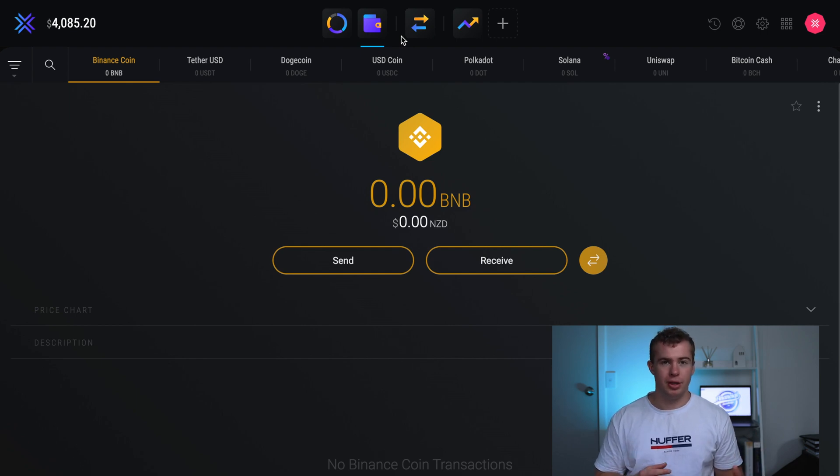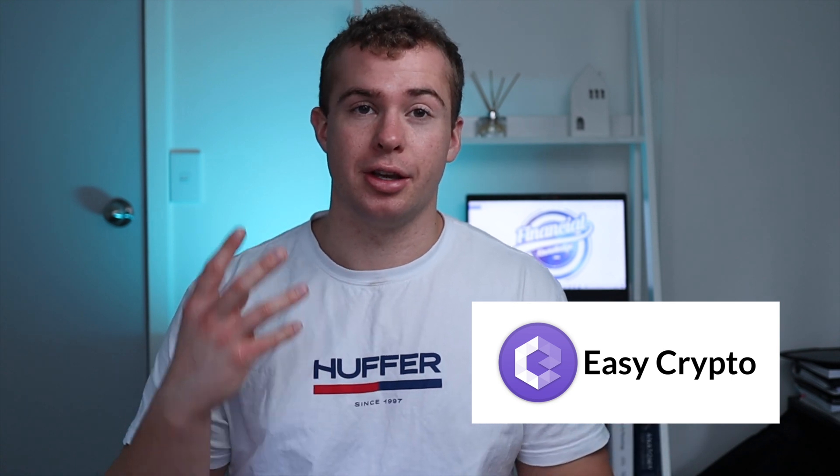If you're wanting to purchase cryptocurrency, this wallet is only where you will be storing your coins. To actually purchase cryptocurrency, you'll need an exchange. The one I'm going to be using is a Kiwi-based company called Easy Crypto, which is a great place to purchase pretty much any cryptocurrency you want.